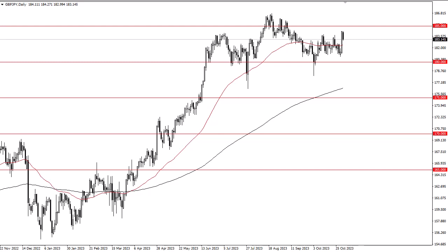180 is your floor. If we can break 185, this market takes off. Right now I'm looking for short-term charts to show signs of support I can take advantage of.